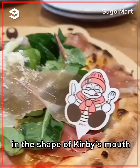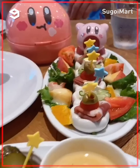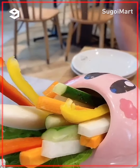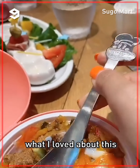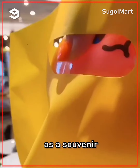We got the pizza in the shape of Kirby's mouth, Kirby inhaling some finger foods, this adorable hamburger with Kirby sleeping, Kirby powering up with some veggies, and a loco moco that comes in a Kirby bowl. After you finish, you can keep the rice bowl as a souvenir.